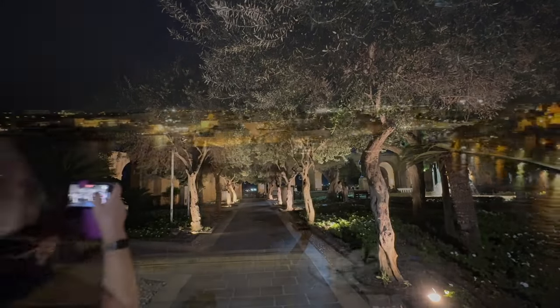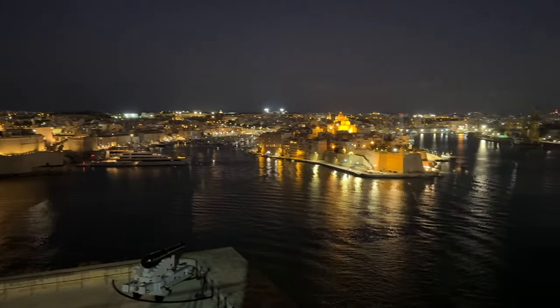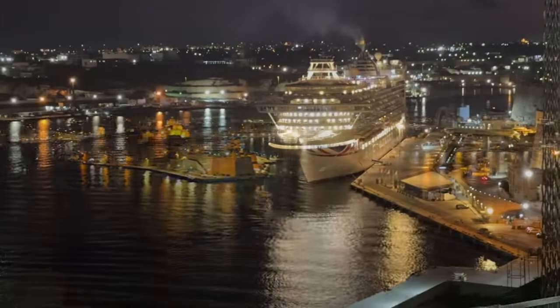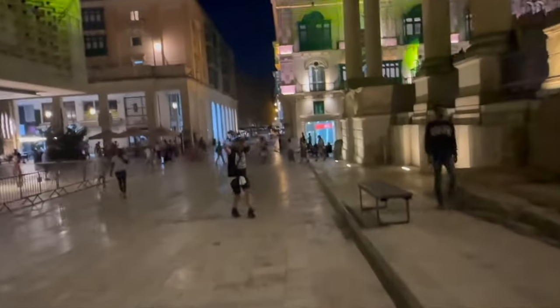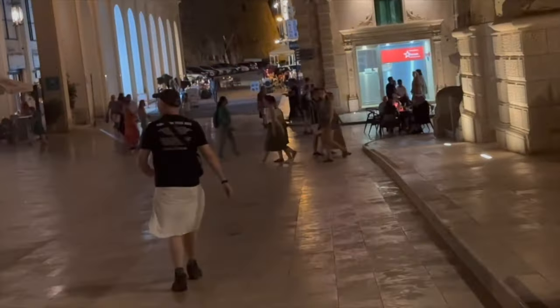The Baraka lift costs one euro and speeds you up into the city without climbing all those steps, which would have accelerated our enjoyment of all the wine we'd just drunk. The Upper Baraka Gardens are beautiful day and night, and we took a moment to savour the gorgeous night-time views across the harbour. As we wandered down past Castille Place Square, we heard music — not dance music, but an orchestra.